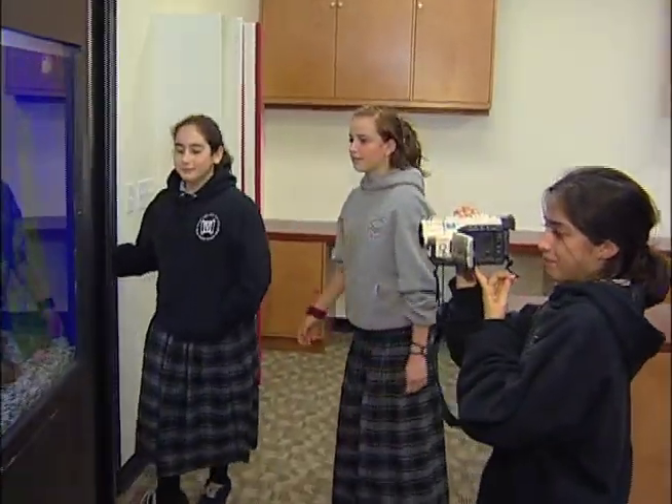Quiet and nice here to do research. And this is the fish tank. It's roomy. Let's go see the computer room.